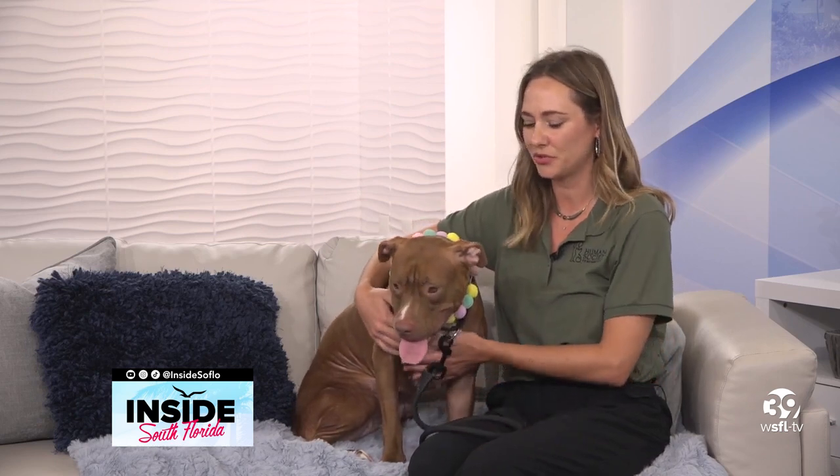For all the viewers tuning in for the first time and seeing the Pet of the Week here on Inside South Florida, let's talk about the amazing work of the Humane Society of Broward County and the different services you offer. We're doing some incredible things for the community and for the animals — everything from spay-neuter to affordable vet services and vaccinations. Every animal that comes through the shelter is fixed, microchipped, and sent home with all their preliminary vaccinations, really helping to bring down the animal overpopulation in our community.